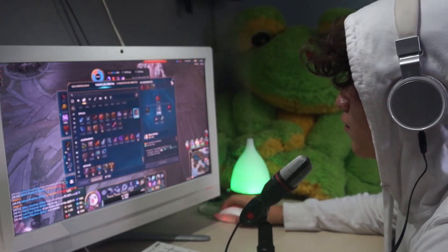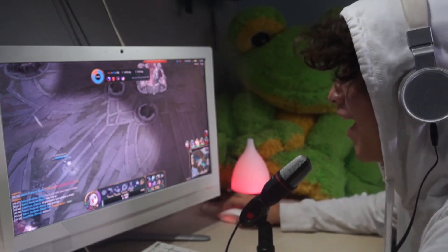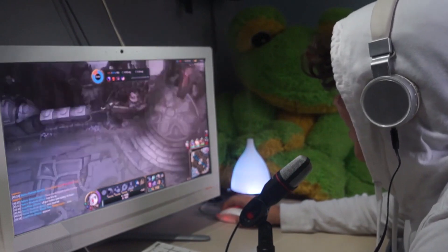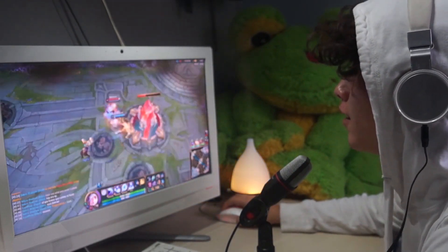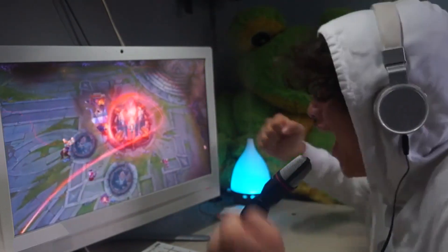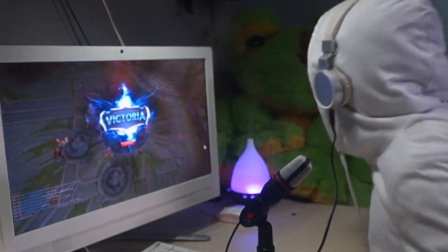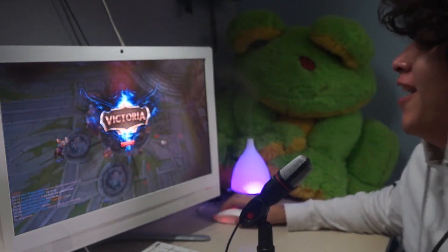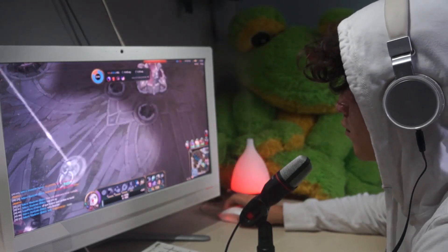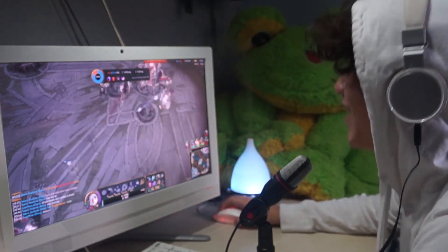Master the art of finding the best deals on gaming monitors with our expert tips and strategies. Learn how to leverage discounts from various retailers, keeping an eye on special sales events like Black Friday and Cyber Monday to score unbeatable bargains. We'll explore the world of refurbished options, uncovering the potential for significant savings without compromising on quality. By implementing these practical tactics, you can elevate your gaming setup at a fraction of the cost, making the most of your budget without sacrificing performance or features.